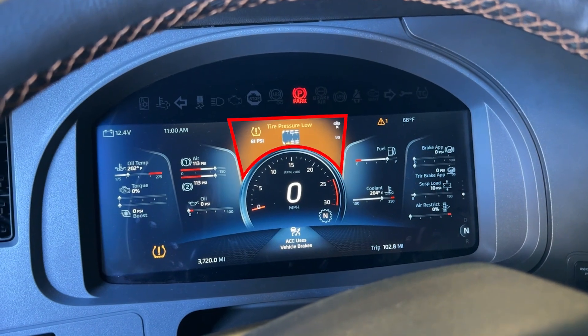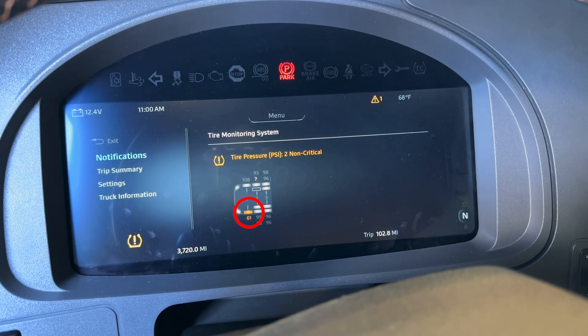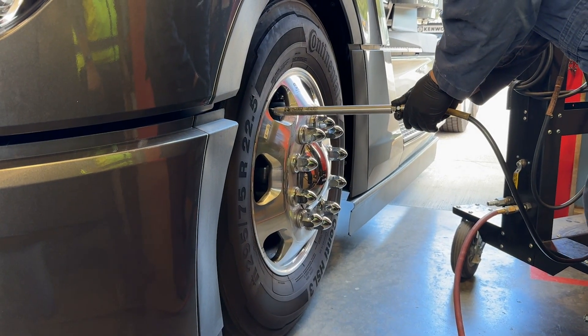If an issue arises, the dash will display an alert identifying the tire with the issue. Drivers can then take action to inspect and inflate the tire as necessary.